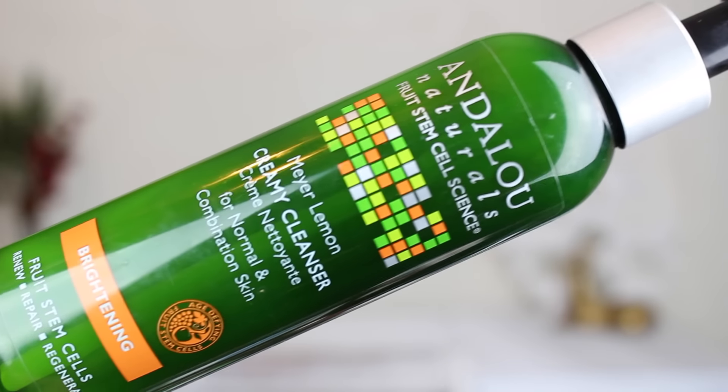This is another cleanser — I'm telling you, I love my cleansers. This is a creamy cleanser, a little different. It's the type I would use after a cleansing oil or cleansing balm. It doesn't strip my skin but leaves it a little more clean and takes away the oily residue. This is the Andalou Naturals Meyer Lemon creamy cleanser. Even though it says for normal and combination skin, I love it for my dry skin — it gives me a very nice brightened, radiant complexion. There must be something amazing in here with the lemon and vitamin C that really brightens the skin.